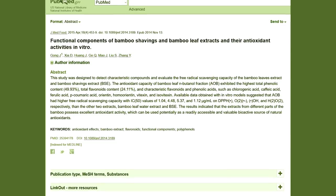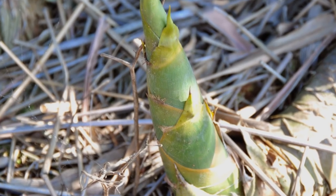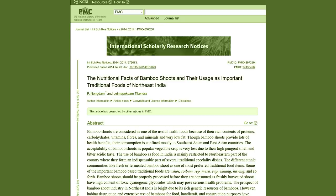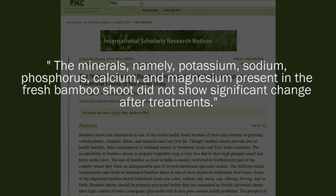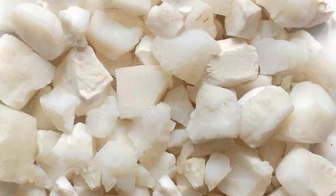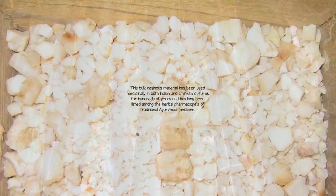Bamboo shoots: the tender young shoots of the bamboo species have been highly utilized as a traditional staple culinary food source throughout Southeast Asia. They are typically steamed or boiled and consumed as a vegetable or fermented food. They are rich in fiber, protein, and minerals like potassium, sodium, phosphorus, calcium, and magnesium, as well as small amounts of silica. Tabashir (also called Banslochan or Tianzhu Huang): tabashir is a white translucent substance formed from the sap that accumulates in the hollow stem nodes and joint segments of some species of bamboo.